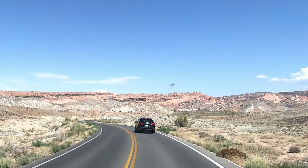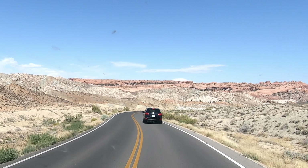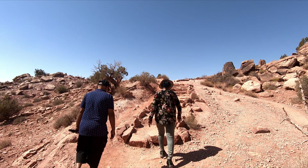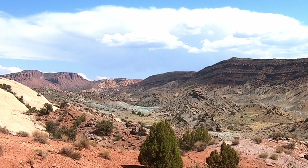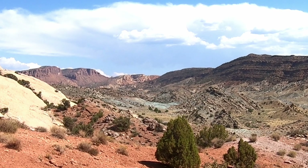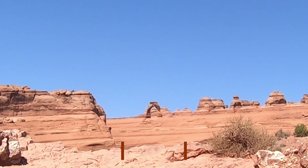After lunch we set out again. Our target was Delicate Arch. Delicate Arch is the most famous arch in the park. But to see it up close, you need to hike almost three miles. We only went as far as the lookout point. Because of the distance, we couldn't fully enjoy this arch.